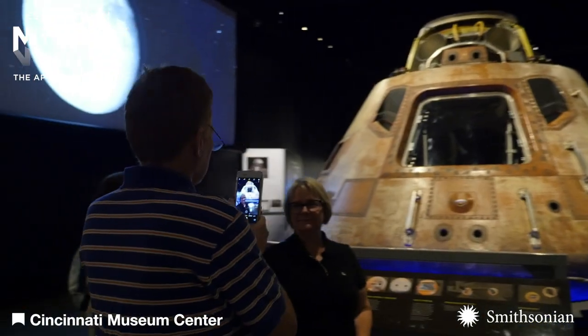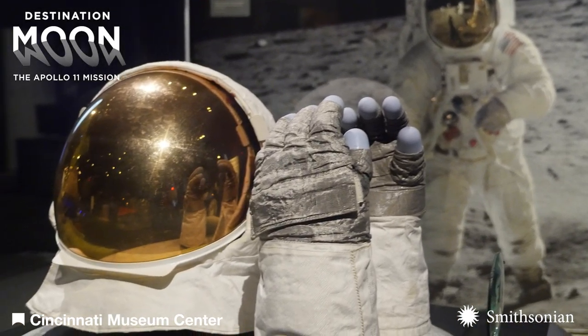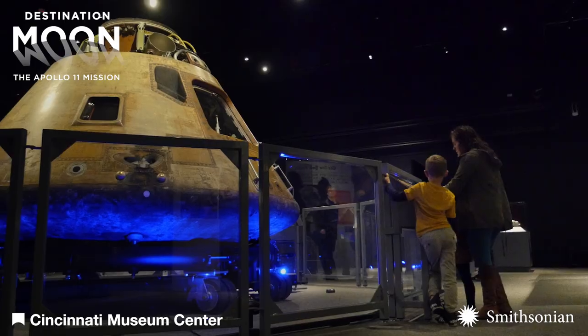Relive the historic moon landing through over 20 objects flown aboard the mission, including Buzz Aldrin's gloves and iconic gold helmet, medical and survival kits, and a true national treasure, the Apollo 11 command module.